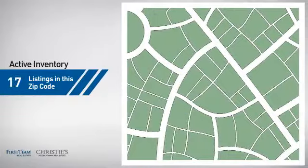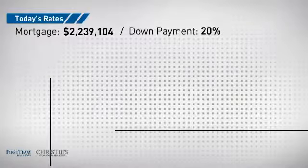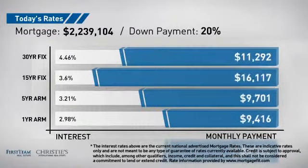Wondering how it stacks up against the competition? There are now just under 220 homes on the market within this zip code. If you're thinking about getting a mortgage for this property, you could be looking at these options with regards to current interest rates and monthly payments.